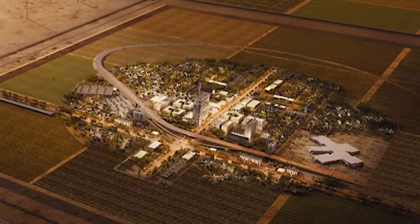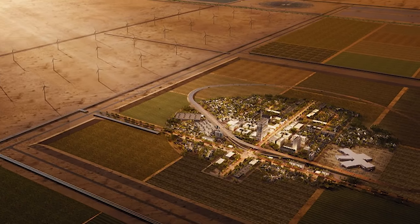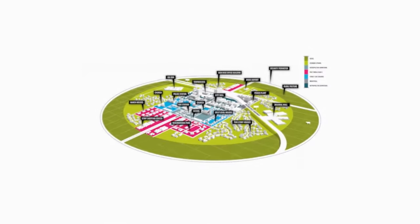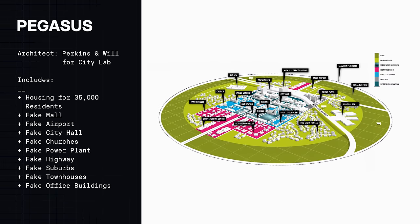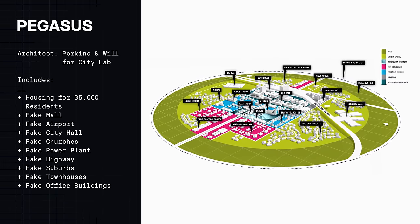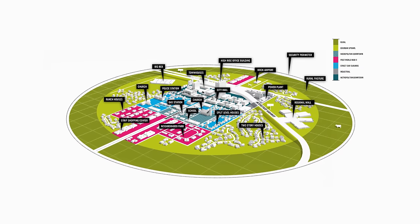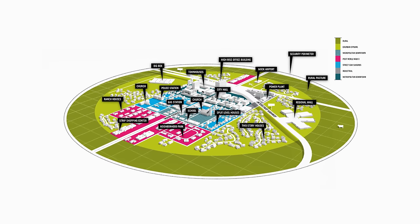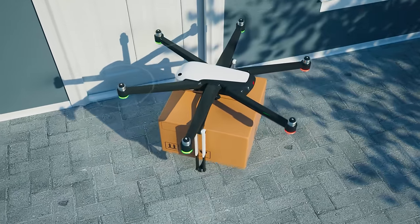Not all simulation cities are for military purposes. The firm Perkins & Will masterplanned a fake city called Pegasus for the company CityLab. It's large enough to house 35,000 residents and included an entire fake mall, an airport, city hall, churches, a power plant, highway suburbs, townhouses, and downtown office buildings — yet none of those things were ever intended to be inhabited by people. These were all designed to test various urban technologies, including things like drones.